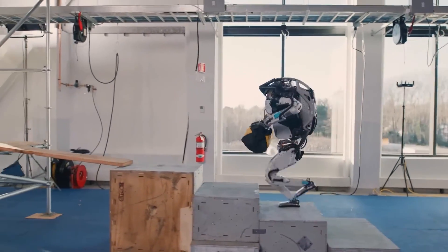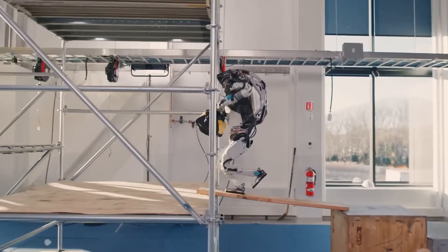By the end of this video, you'll discover 10 of the most advanced AI robots you can buy right now.